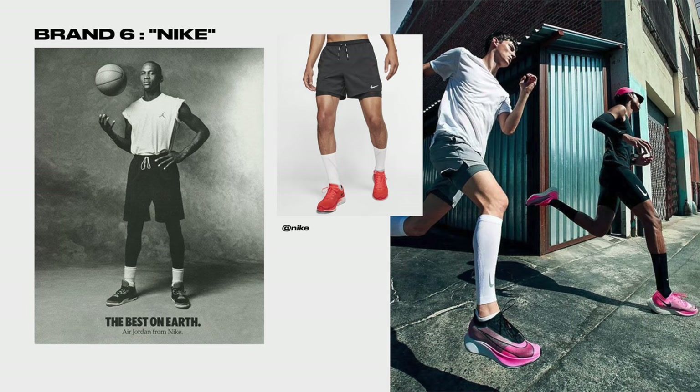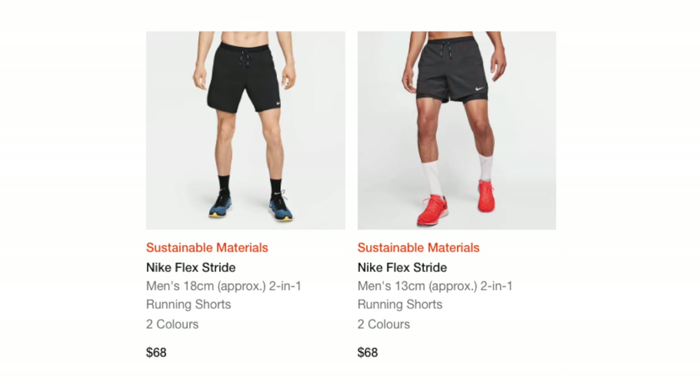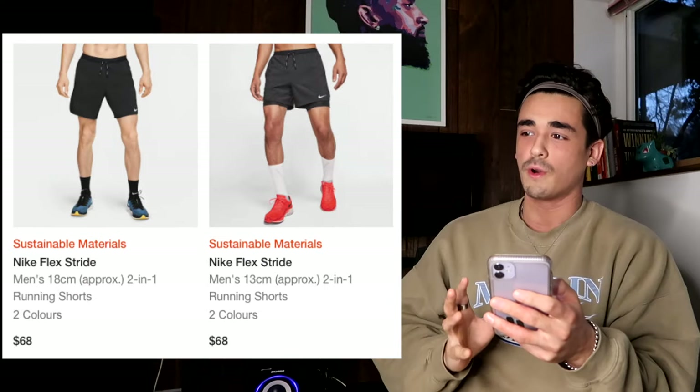Moving on to Nike — climbing down the price range ladder a bit. I want to specifically point out three pairs of shorts. Number one is the Nike Flex Stride shorts. I think these are the most common or most popular gym shorts out there. I have a pair and this is kind of all I used to wear before I found out about ASRV. For the price they're really good. They have the two-in-one liner shorts and also linerless, in a bunch of different colorways.